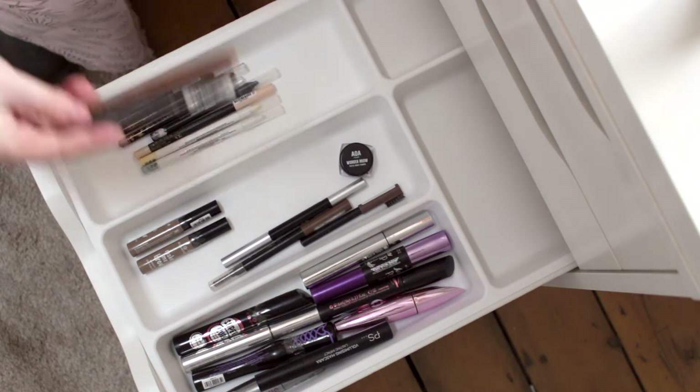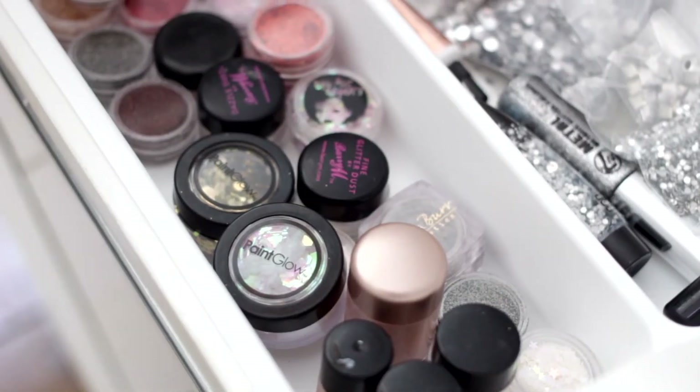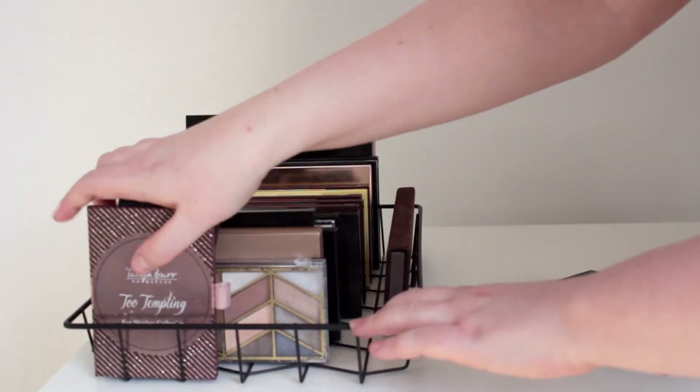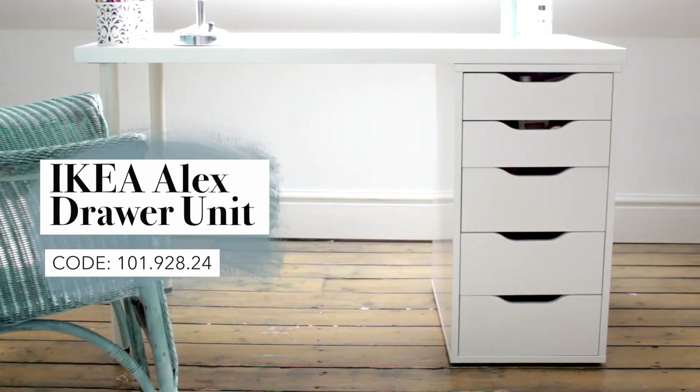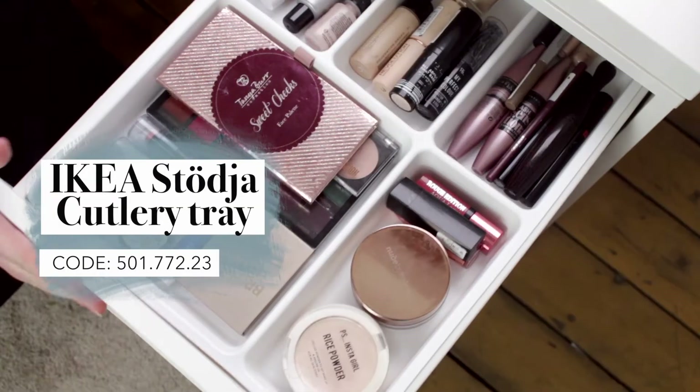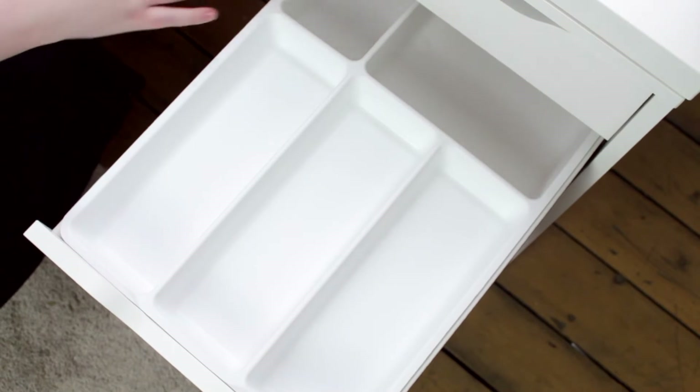Hey everyone, me again. This is part two of my makeup organisation series. In this video I'm going to be showing you how I organise my glitters, mascaras, eyeliners and eyeshadow palettes. If you missed my last video, which was a bit of an introduction to the series, I have the Ikea Alex Drawers and I'm using the Stödja Cutlery Inserts as drawer dividers. I'll link both of those things below.